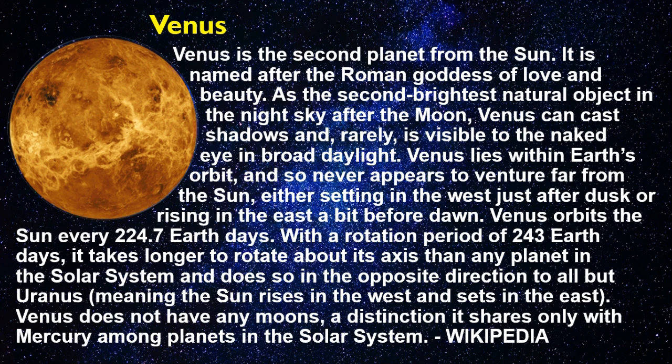Venus orbits the Sun every 224.7 Earth days, with a rotation period of 243 Earth days — it takes longer to rotate about its axis than any planet in the solar system, and does so in the opposite direction to all but Uranus, meaning the Sun rises in the west and sets in the east. Venus does not have any moons, a distinction it shares only with Mercury among planets in the solar system.